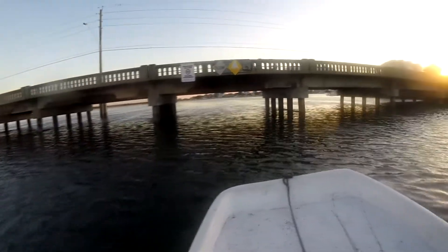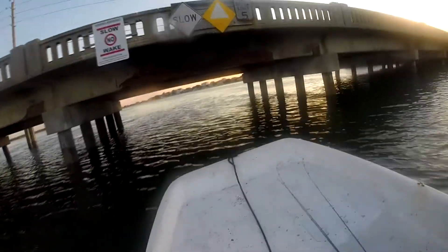I guess you could tell it was high tide. We actually had to take the fishing rods and lay them flat in the boat to get under the bridge. It was pretty tight.